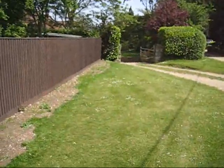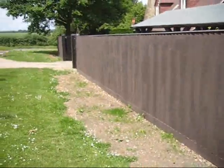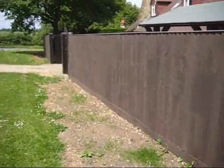Hi, this is Rob Keane from Perfect Boundaries and this is part two of the hedge removal and fence installation job. There's obviously a brand new fence all the way along.